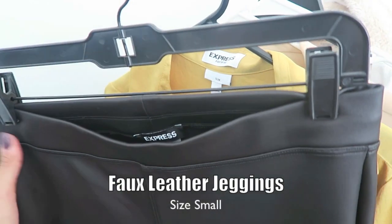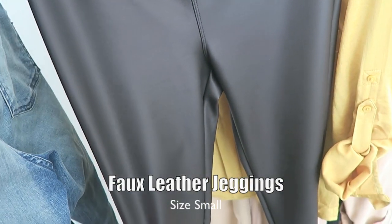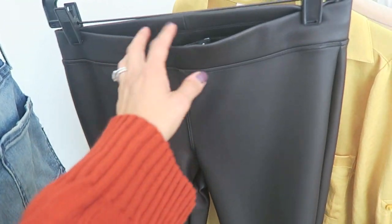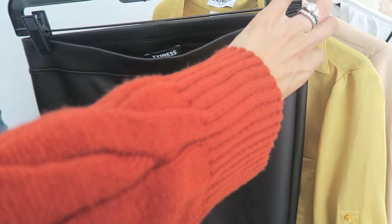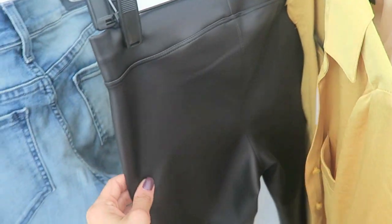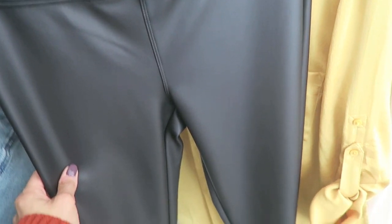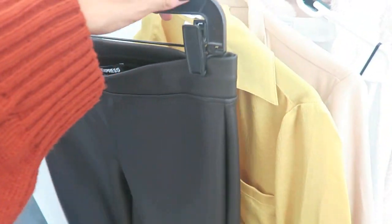Next up are these leather jeggings, which I was so excited to finally purchase. I have been eyeing leather jeggings for some time — they always look so chic on everyone, but I didn't feel like I was the person who could pull them off. I was really pleasantly surprised and I can't wait to show you guys how I actually style that together.